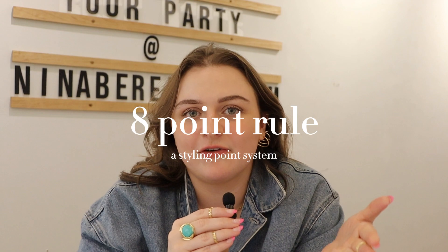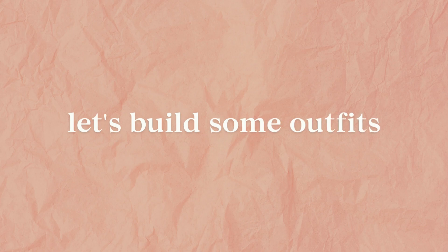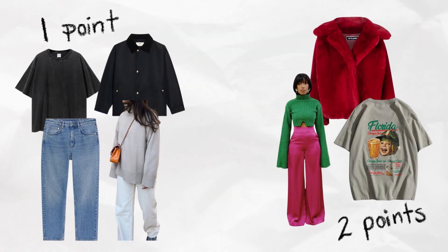I like to use something called the eight-point rule. Every item in your outfit is going to be assigned a number — either one or two — depending on how bold the item is, and that's going to add up to a maximum of eight points. I like to keep it between six to eight, so you have a little wiggle room for your own personal taste. This is really just for beginners to practice putting together cohesive outfits. Neutral items receive one point and bolder items receive two points.